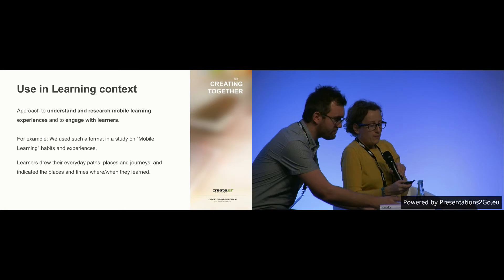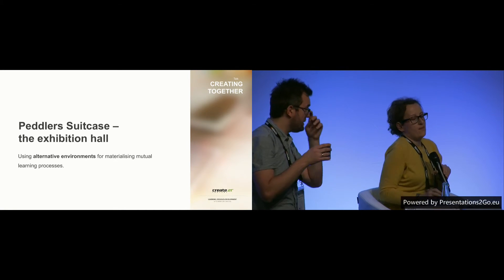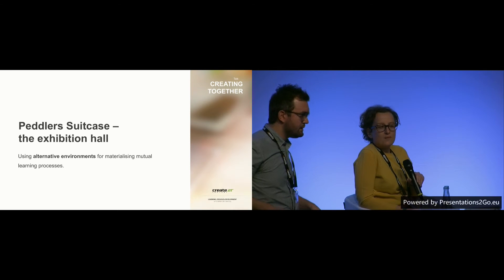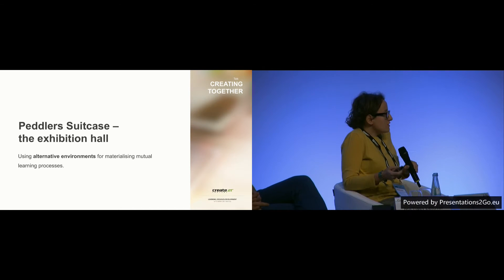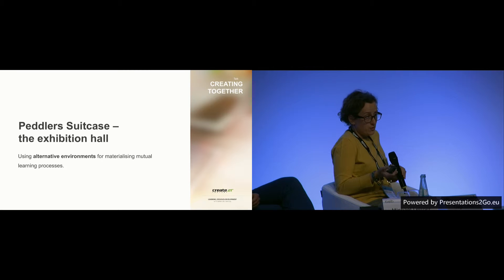Thank you. As someone sitting in the university, I have the duties of dealing with methods from different perspectives. It's similar to what Michael is doing, but applying it in different contexts. I brought in two more projects, additional to probes, to showcase how this approach would work in different settings.